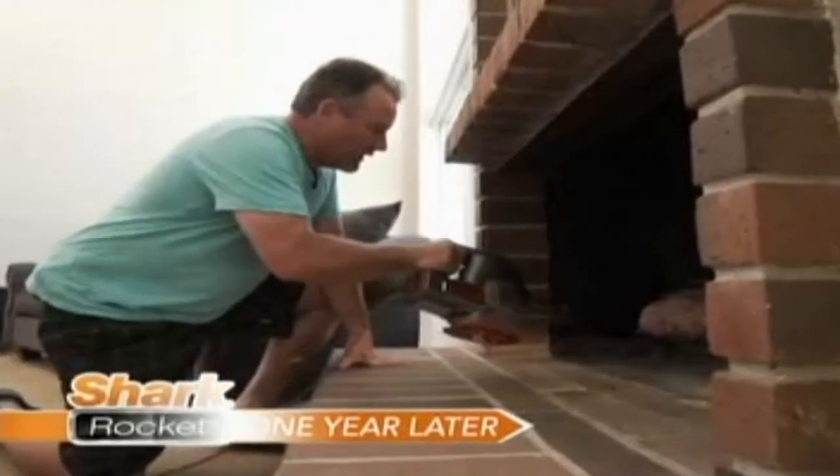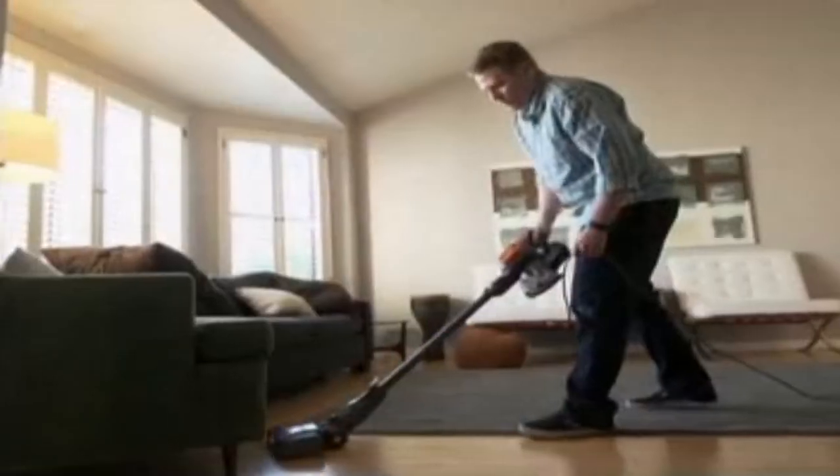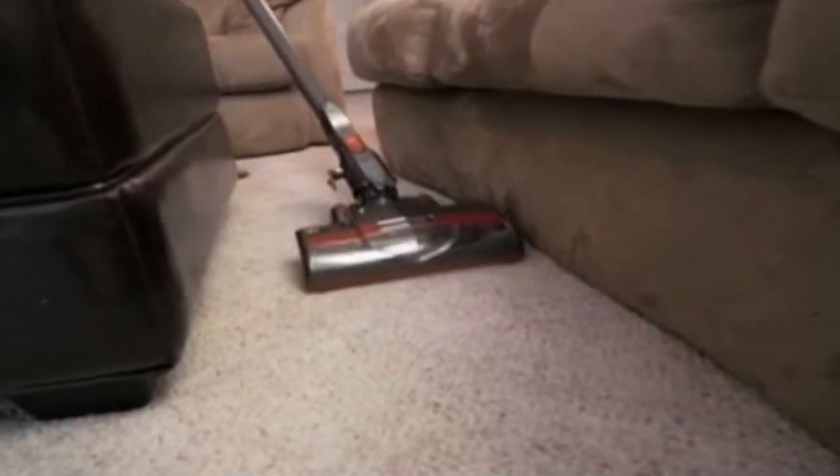One year later, Rocket owners are so amazed they can't wait to tell their friends and family. After having owned the vacuum for about a year, there hasn't been any loss of power, no loss of suction even when the canister is full. Other family members I have who have bought other vacuums — I've called them and told them: you need to go back and get a Shark Rocket. I recommended the Shark to my sister. She vacuumed my house first, then took it home, and then she got one.